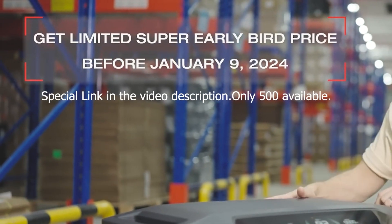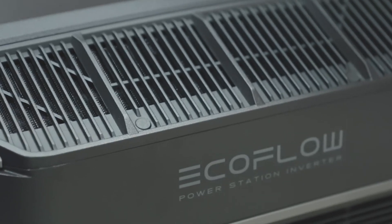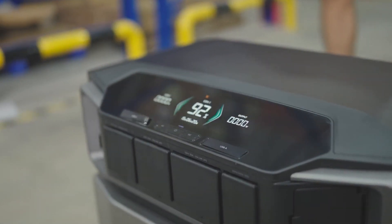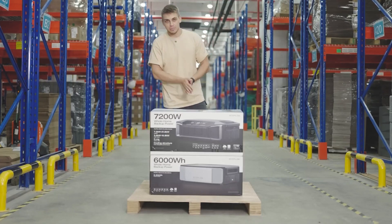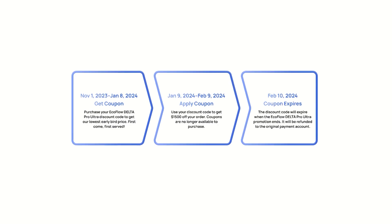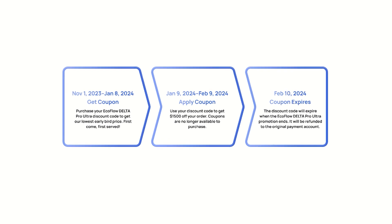I'm crazy excited. I'm going to try to grab this unit with at least one battery with the early discount. The peace of mind you get when you plug one of these in is indescribable. Anyone who's ever paid for power or been left without power will understand, especially in the wintertime. You can get this coupon now up to January 8th — if they don't all sell out, which they probably will, maybe already.